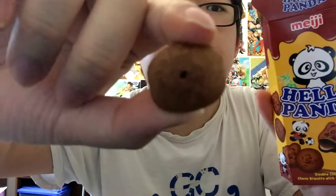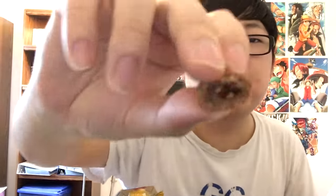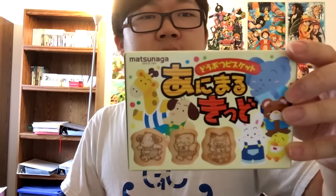They've got little pictures on them — it's kind of hard to see. They're just like a chocolate cracker with a creamy filling inside. Here's a product that I think is also Japanese — from Matsunaga! It looks very similar to the Hello Pandas.